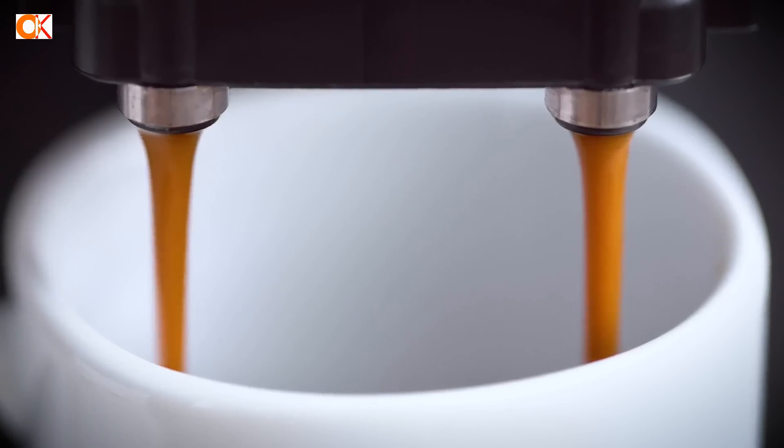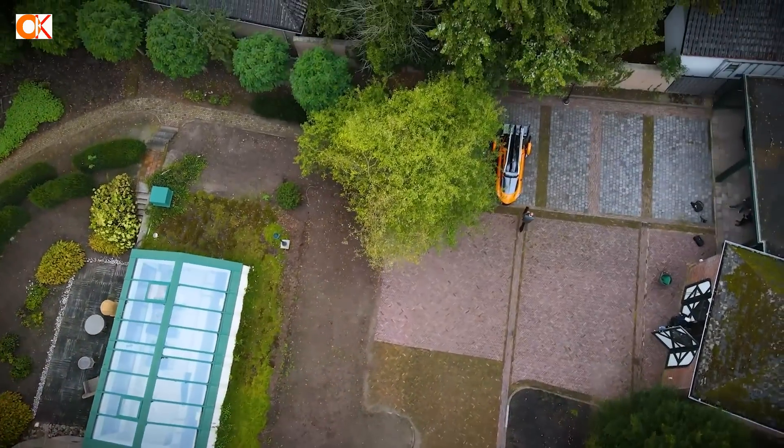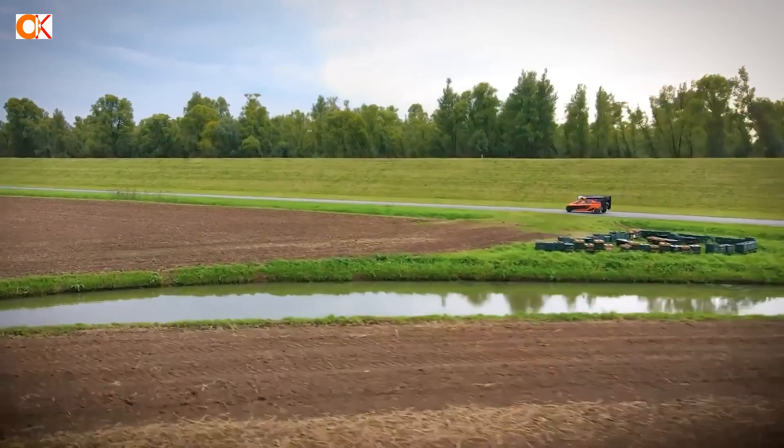9 Real Flying Cars That Actually Fly. There are a number of flying cars that are actually real and can fly as much as drive on the roads. Stick till the end of the video and enjoy watching our list of flying automobiles.